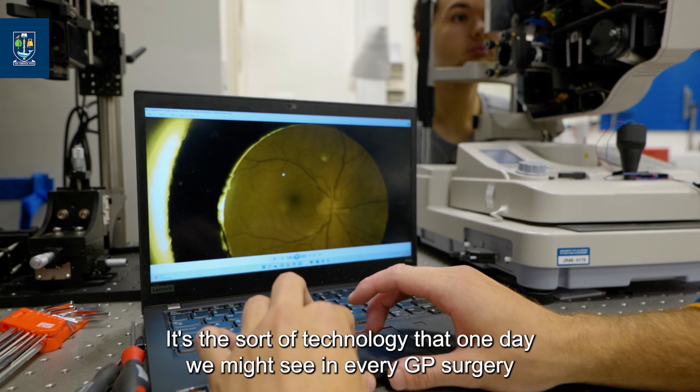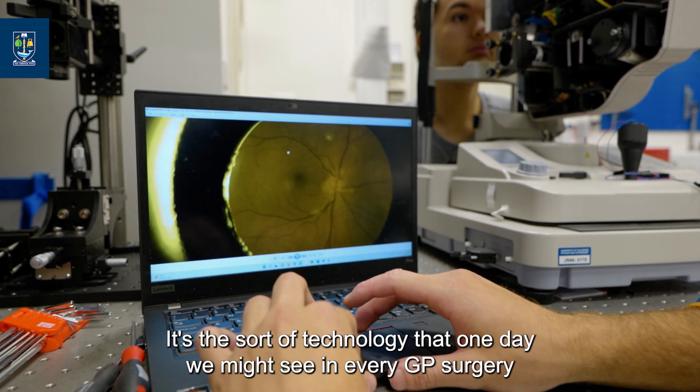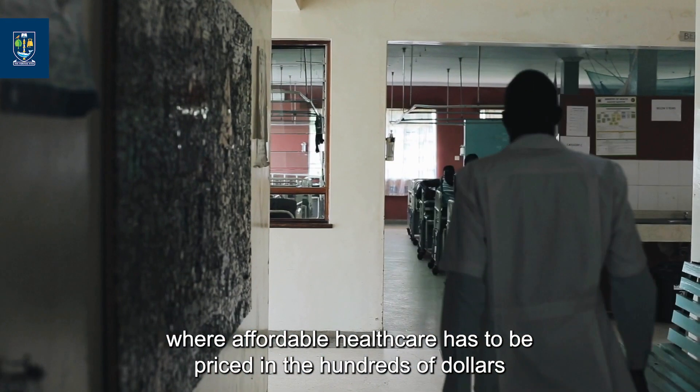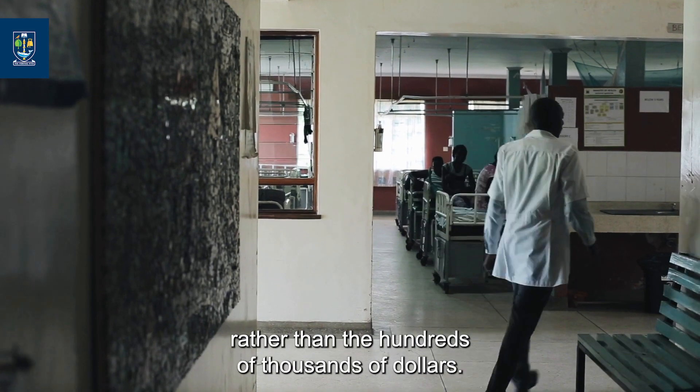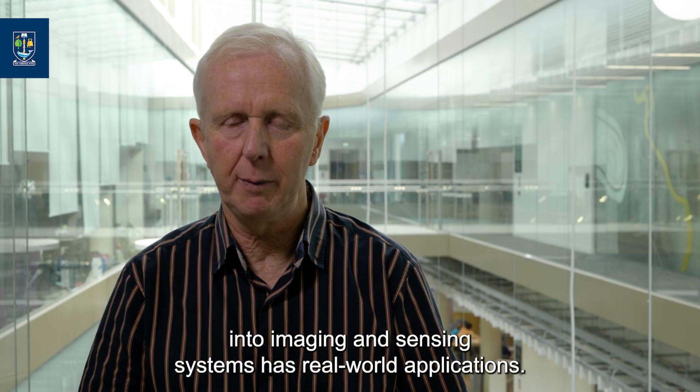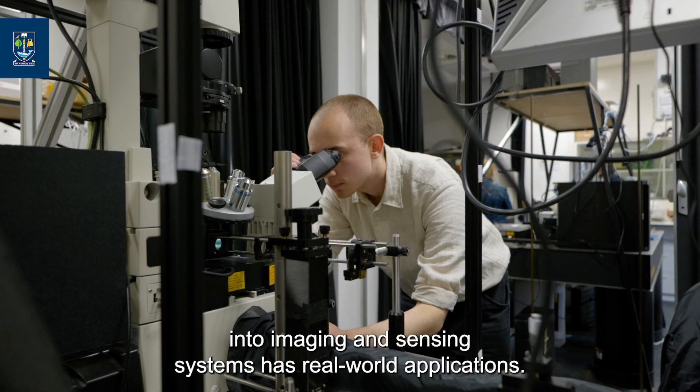The reason why this is really interesting is this technology becomes very cheap. It's the sort of technology that one day we might see in every GP surgery, and it's particularly important for use in low and middle income countries where affordable healthcare has to be priced in the hundreds of dollars rather than hundreds of thousands of dollars. The research conducted here in Glasgow into imaging and sensing systems has real-world applications.